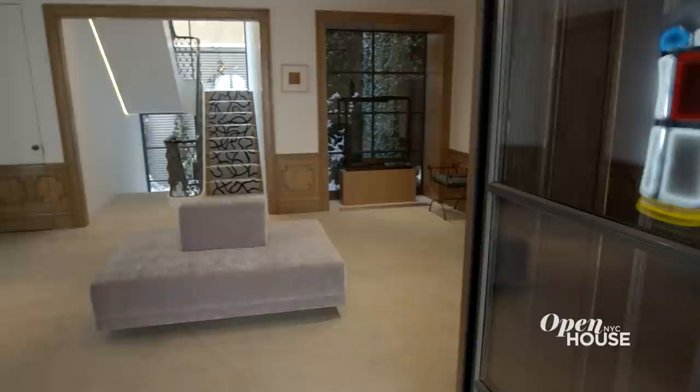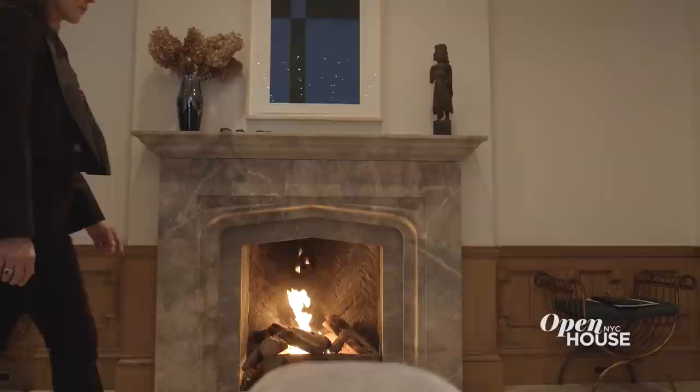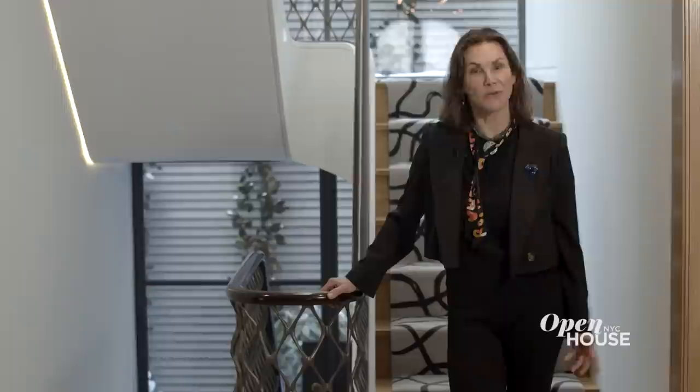Upon entering through the double glass doors, you come into a beautiful gallery which has original but restored oak wainscoting and a gorgeous fireplace. The whole rear of the house has been sheared, letting in incredible sunshine all day long — that's a really unusual feature in New York City. And that's just the beginning. There's so much to show you, so let's get started — let's go upstairs.